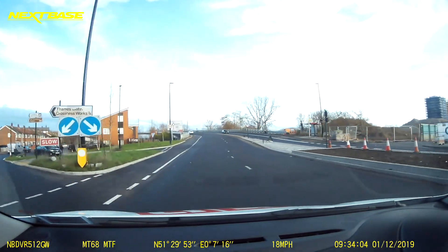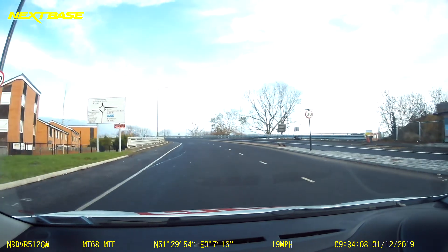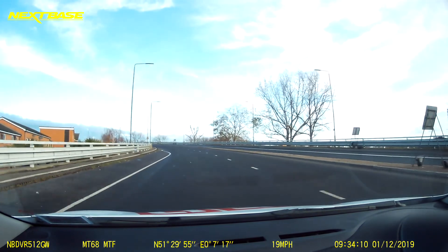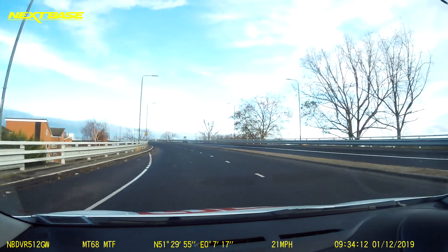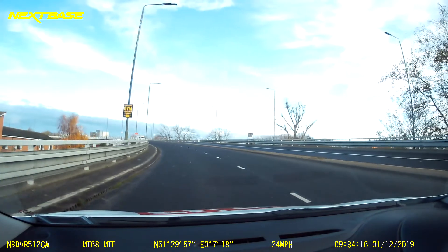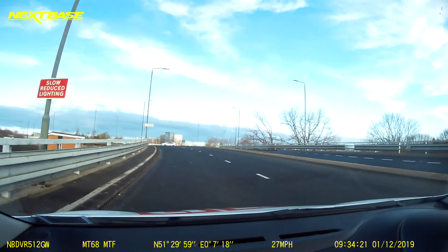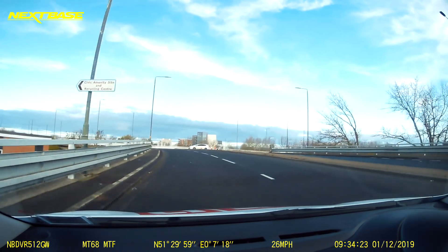Don't forget to observe the speed limit signs — the speed limit changes to 30 just here. Check your centre mirror and then start increasing your speed. At the roundabout, the elevated roundabout, we're going straight ahead — second exit. On the approach, no need to signal just yet. Keep to that left lane if going left or ahead.